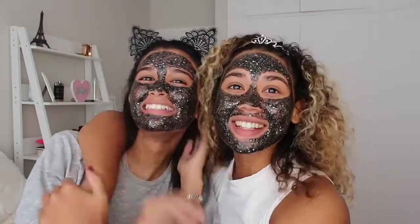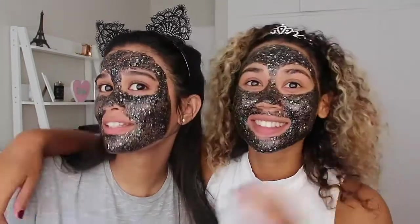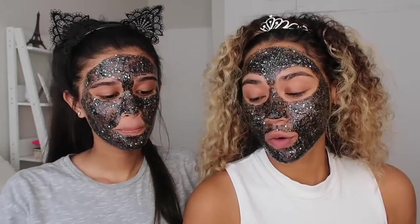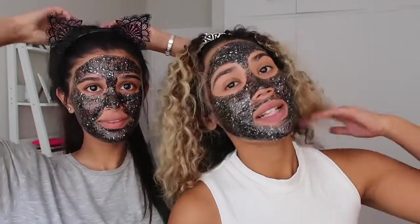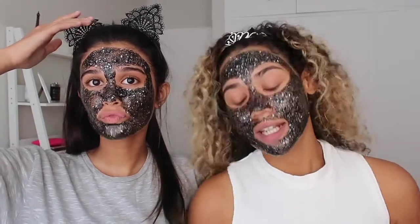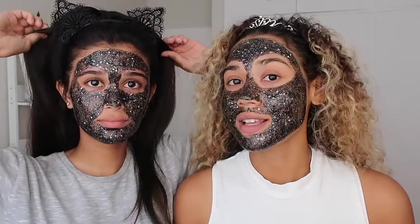Okay, so this is us with our masks on. What do you think? I love it! So cute. So we're going to keep it on for around 30 to 35 minutes. In the meantime, we're going to do our eyes and lips and just get ready for later on, because we're all about that multitasking life.